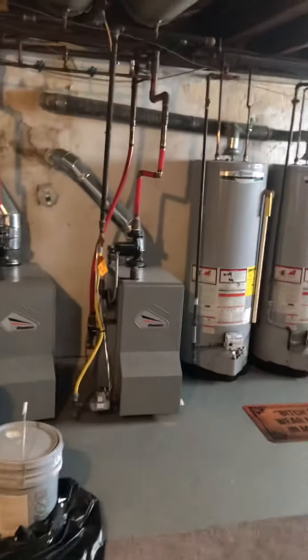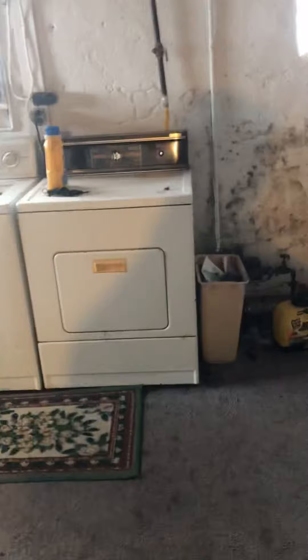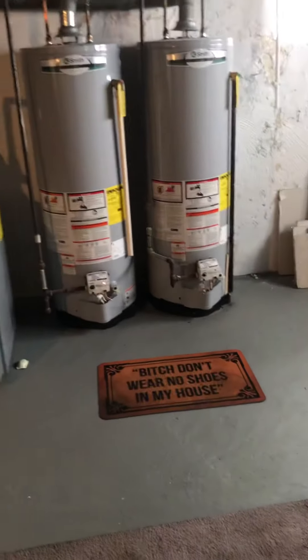Separate heater, separate water heater, so you'll get your own bill for gas and electric. The water is split. Any questions, feel free to give me a call. Mike Cirello, 215-601-9988 — you can call or text that number, 215-601-9988. Thanks.